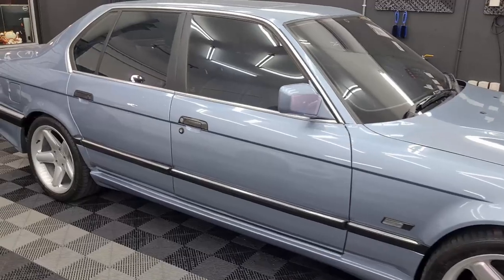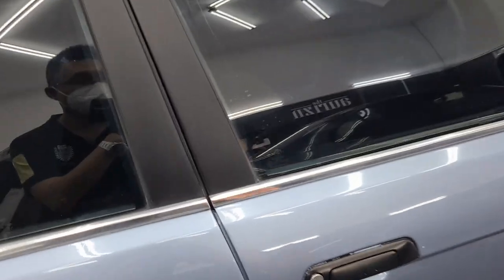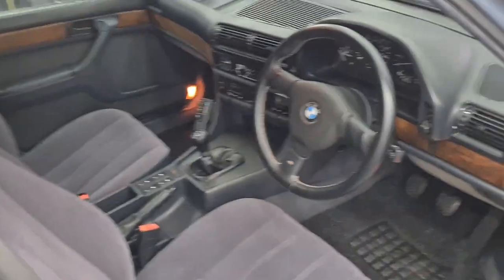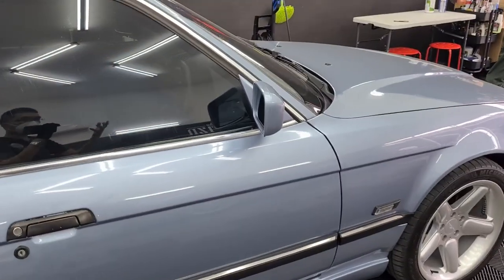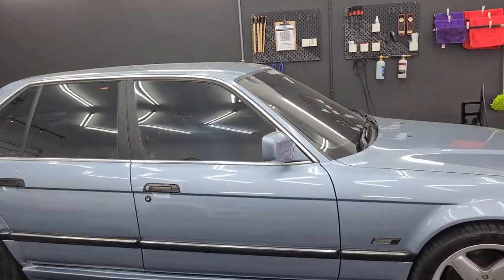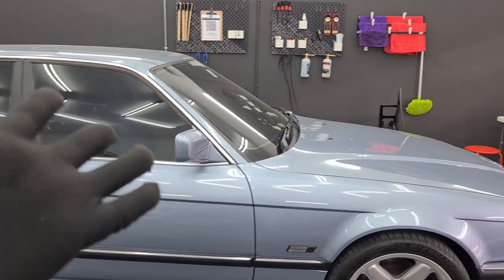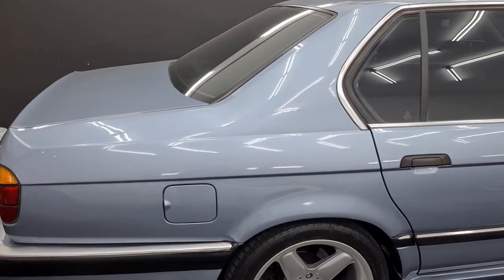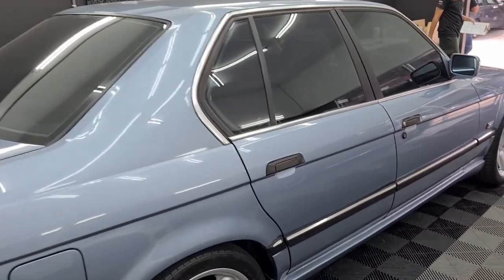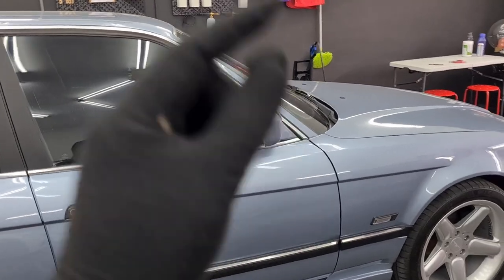A beautiful BMW E32 730i has just rolled in for a morning drive package. It's a manual — and when I had the pleasure of rolling it into the shop, the doors open and close absolutely rock solid. The owner has spent a good fortune on the engine, and the car looks very tastefully done. It's not pristine concourse condition, but this car will definitely turn heads.